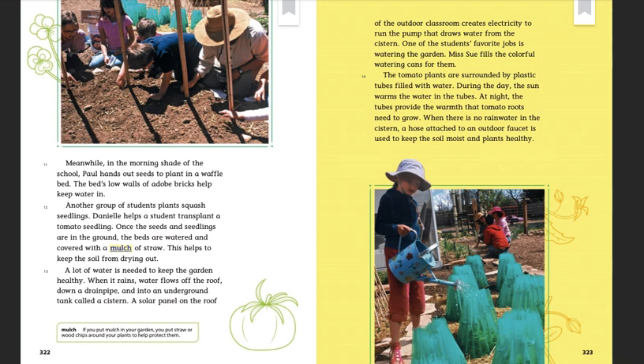Another group of students plant squash seedlings. Danielle helps a student transplant a tomato seedling. Once the seeds and seedlings are in the ground, the beds are watered and covered with a mulch of straw. This helps to keep the soil from drying out.